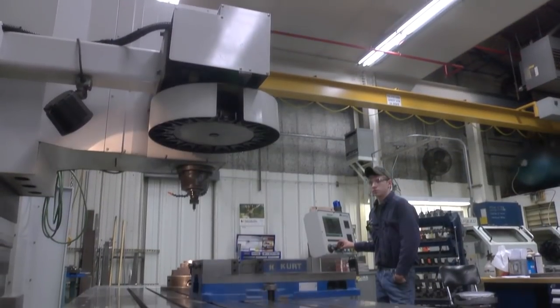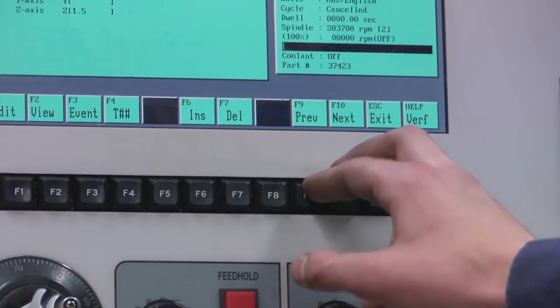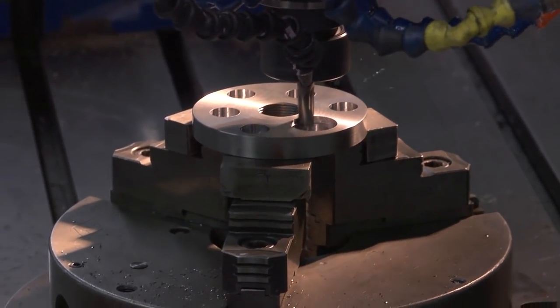I work with computer numerical control lathes and mills. With the CNC we use conversational programming. It's a lot faster and easier to program parts.